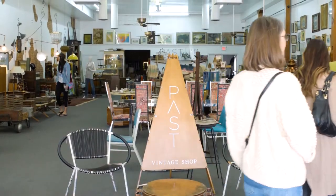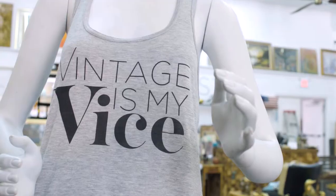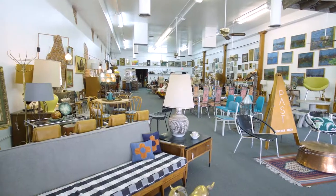We started PAST about three years ago. We're four best friends. We grew up working at Antique Plaza, which is our sister store two doors down. In high school and college, we were all together. We had a passion for vintage, and we thought we would open a store together.